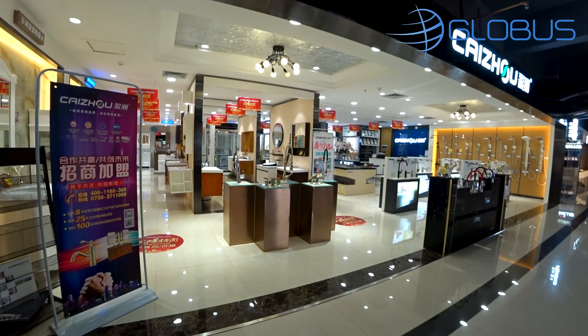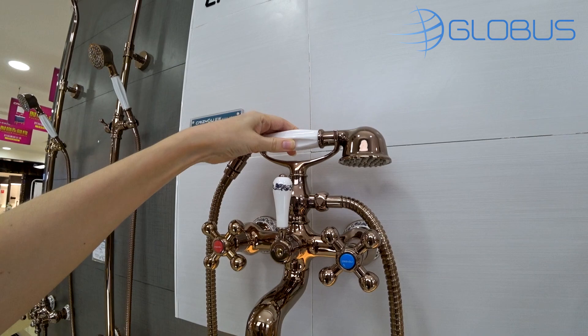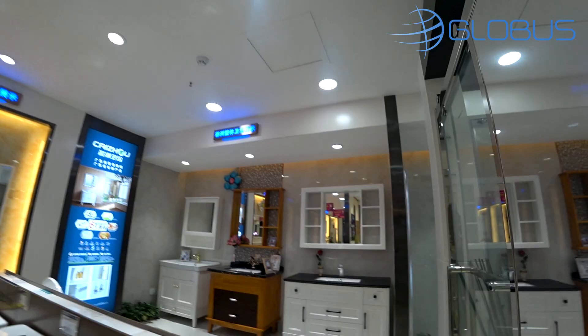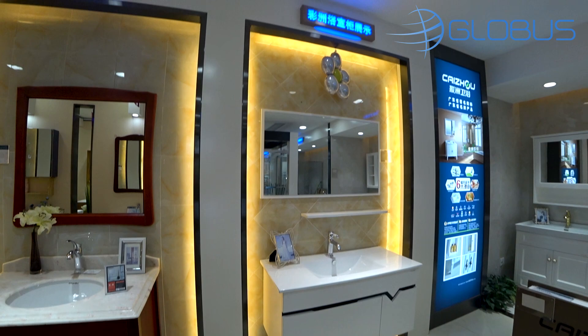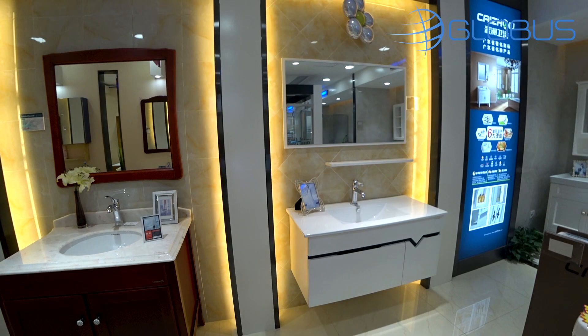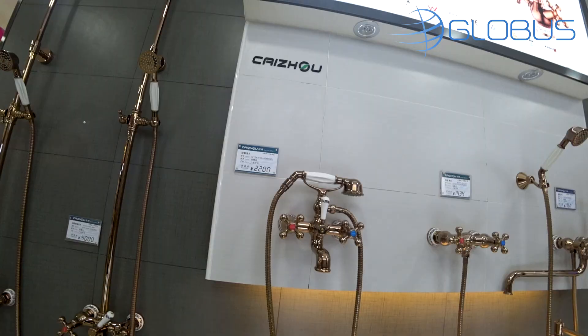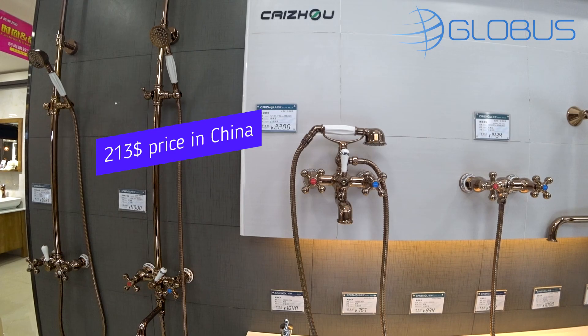For someone who's not looking for something fancy, this would look good. These ones are very fancy, maybe old-fashioned, but I particularly like this shape — it reminds me of the sixties. This set with the faucet, sink, mirror, and cabinet is 577 dollars. This one is a little cheaper — also solid wood, very simple, for those who like something minimalistic — 548 dollars. The smaller shower piece is 213 and the big one with two shower heads is 388. This is all copper.